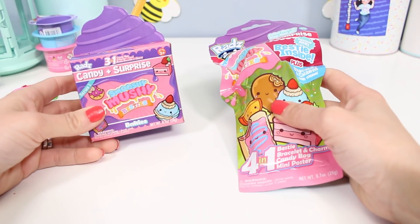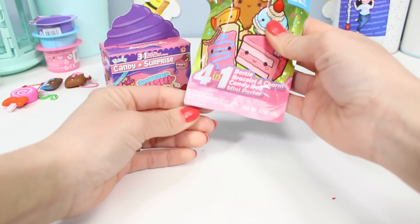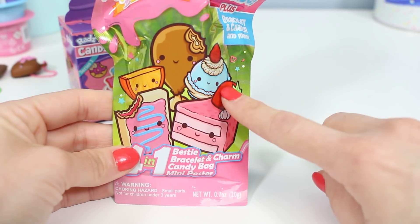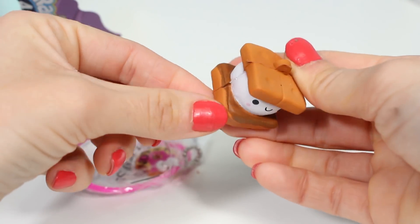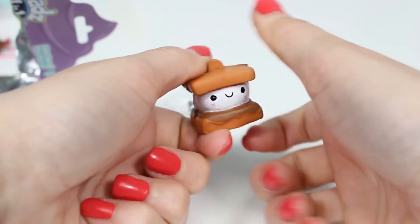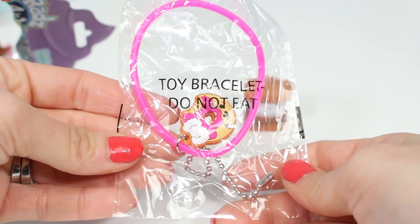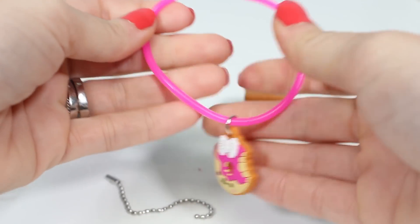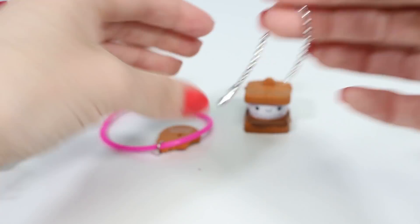I'm going to open these ones next — mostly because I've never seen them before. In Canada we have not had these. This is a Rad's 4-in-1 Deluxe Candy Plus Surprise. We're going to get a bestie bracelet and charm, candy bag, and a mini poster. We got a s'more — two graham crackers, some melted chocolate, and a marshmallow. It doesn't seem to smell like much — if I'm being completely honest, it kind of smells a little bit like B.O. Here is our bracelet — a pink jelly band and a donut that looks exactly like Dana Donut just in different colors. It's one of those hard gummy keychains. And then we got a silver ball chain for our s'more.